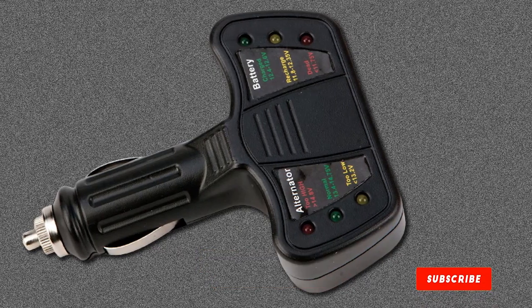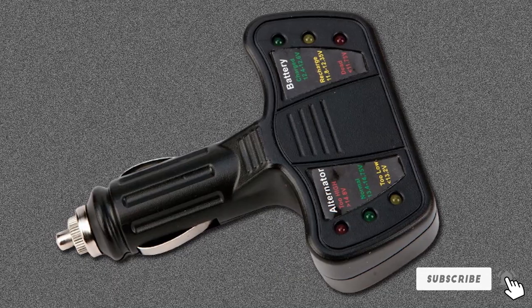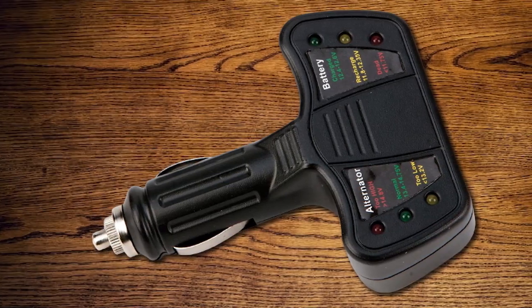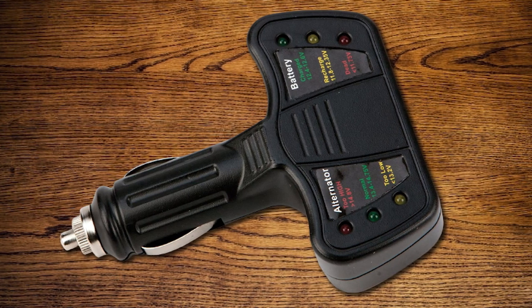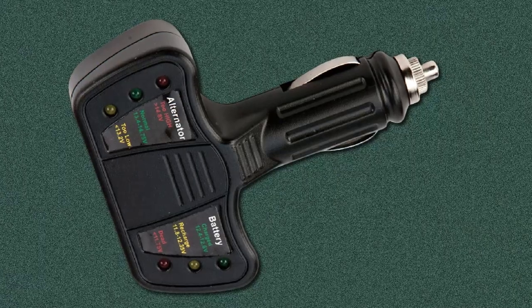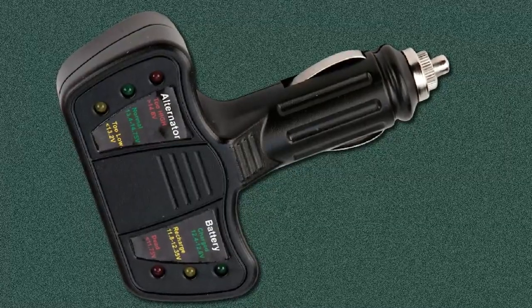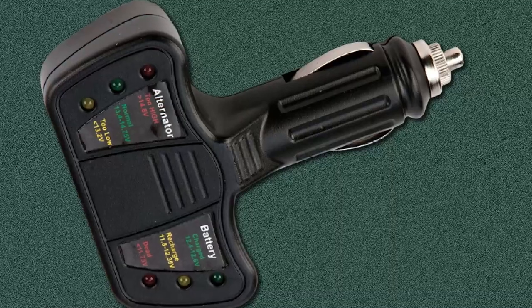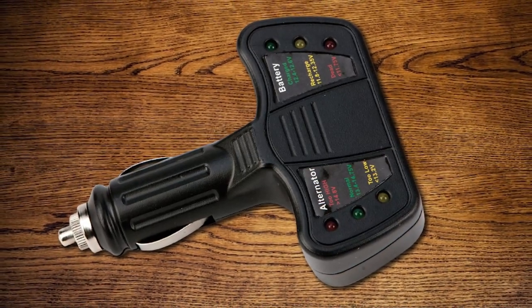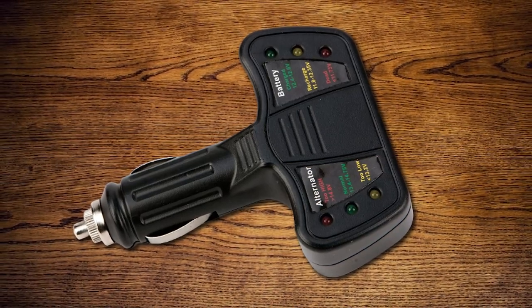Moving on to number seven, the Performance Tool Cigarette Lighter Car Battery and Alternator Tester. Like the Innova tester, you simply plug this into the cigarette lighter, and the LED indicators will show you the status of your battery and alternator. There are 6 LED indicators total — 3 for the battery state and 3 for the alternator state. The device reports whether the battery is dead, needs to be recharged, or is already charged. It's a compact device that can easily be stored in your glove box, though some users note it's short and may not work well in every vehicle.